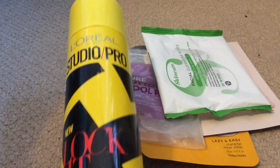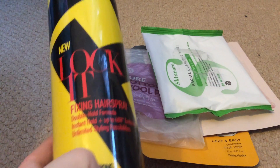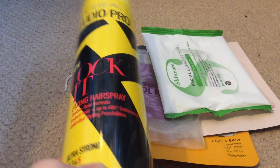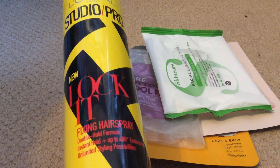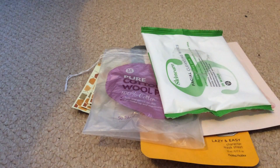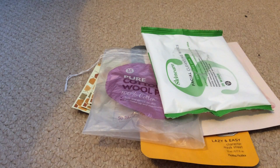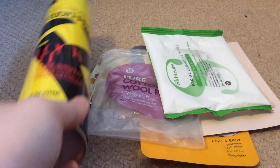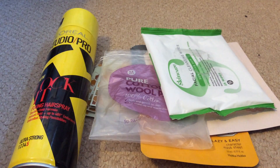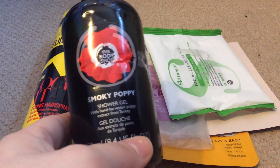Next I've got my L'Oreal Studio Pro Lock It fixing hairspray. I had this for about six or seven months — I was in my old room when I first purchased it. It does lock and hold, and you really do have to brush it out. It doesn't smell too bad of hairspray. I would repurchase this if it went back onto offer as it is rather expensive at full price, but it is a big bottle.